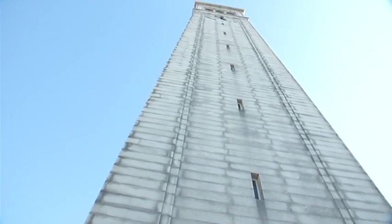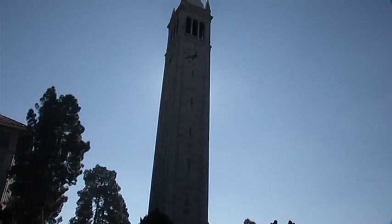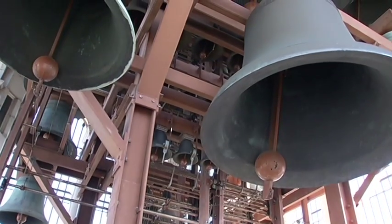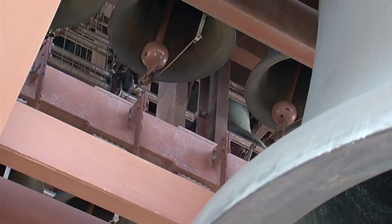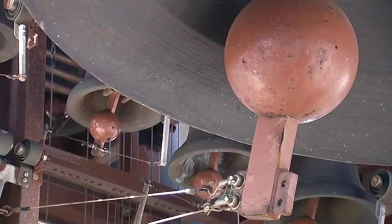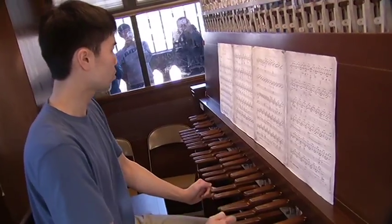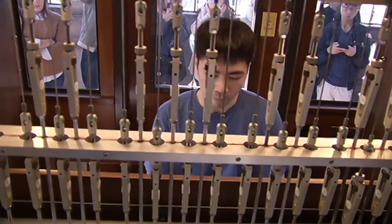The largest bell inside the Campanile chimes every hour, but at noon the tower comes alive with the sound of a concert carillon — 61 bells producing musical tones. Ryan Tang, a former Cal student, is one of the few people who can masterfully play the carillon.